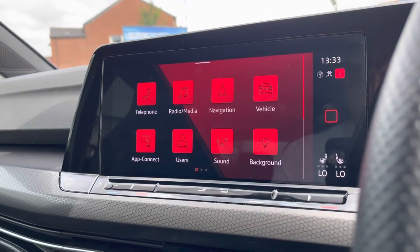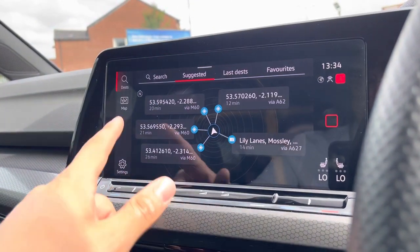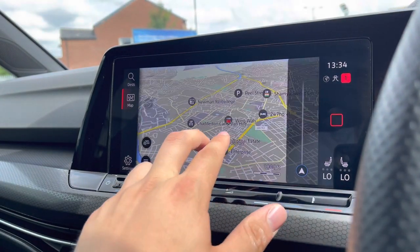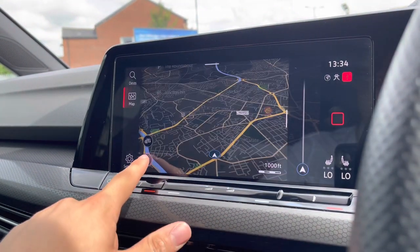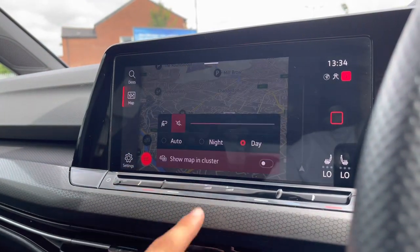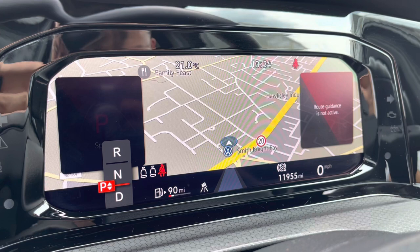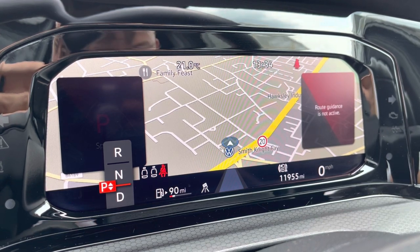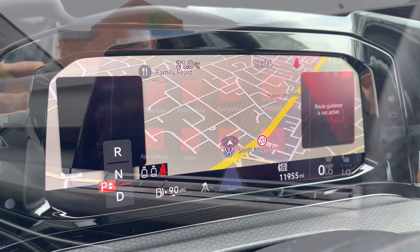Over to the entertainment screen, a wide range of options are hosted and as we make our way into navigation, this incredibly detailed display will keep us on track to our required destination on the best possible route. It really will fill you with confidence, allowing you to broaden your horizons when traveling. Displaying it on your cluster makes it much easier to follow as you have an eyeline view.